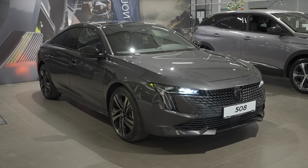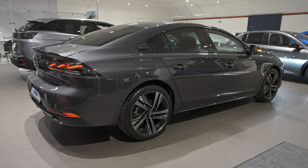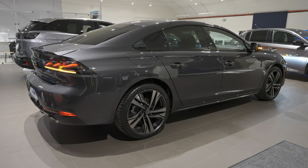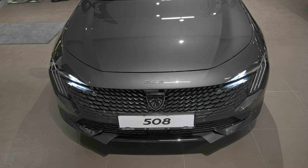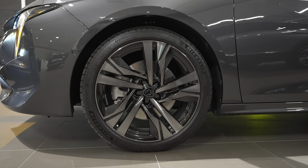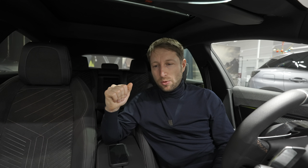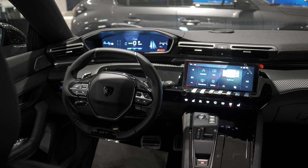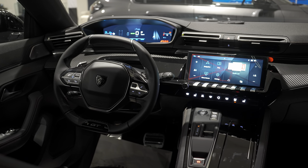Hello guys and welcome back to a new video. Today I have with me the brand new Peugeot 508 2024 version, and this is the sedan limousine salon version. I have to tell you I'm in love with the exterior design of the car. It looks really nice — the shape, the lines, the aerodynamic, the rims, everything. The headlights, the taillights of the car look super nice, and in this video we will make the full review: interior, exterior, technical data.